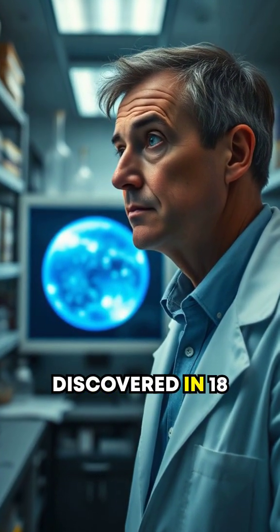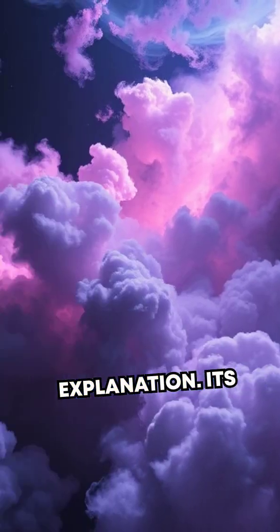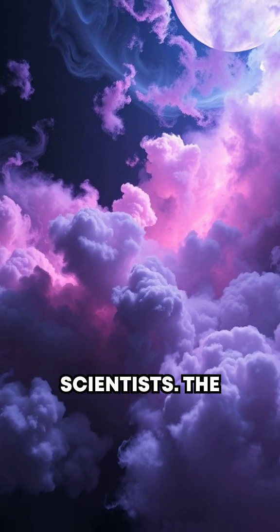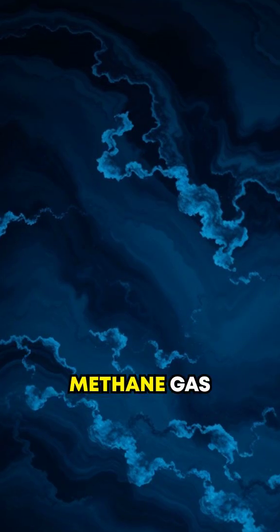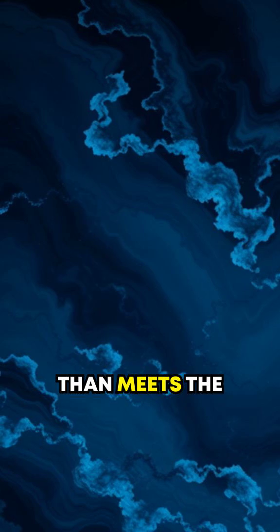Neptune, discovered in 1846, is a planet that defies easy explanation. Its deep royal blue hue is a puzzle even to modern scientists. The color comes from methane gas present in its atmosphere, but there's more to it than meets the eye.